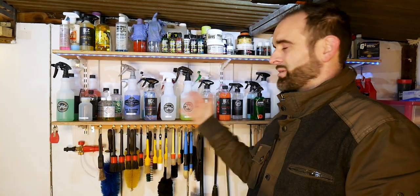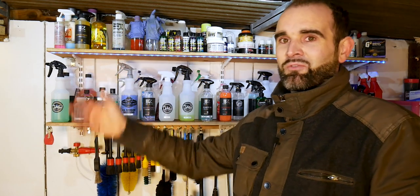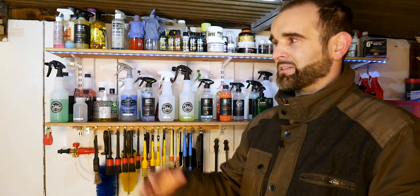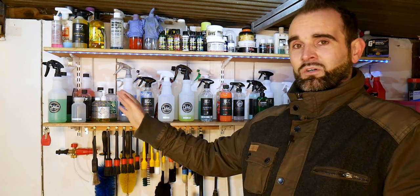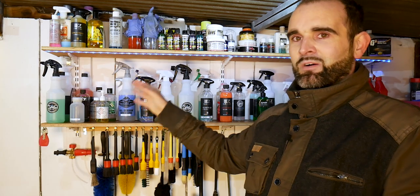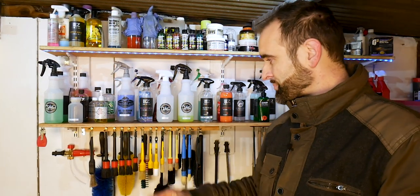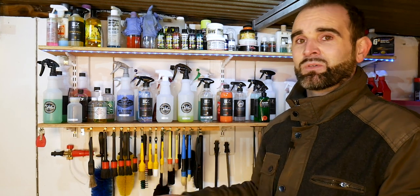That's the maintenance and wash products done. The logic — working left to right — means I always know where a product is. If someone's helping me out, I can send them in and they'll find what they need: wheels, snow foam, shampoo, decon, then finishing products. The brushes follow a similar format, which we'll look at in a moment.